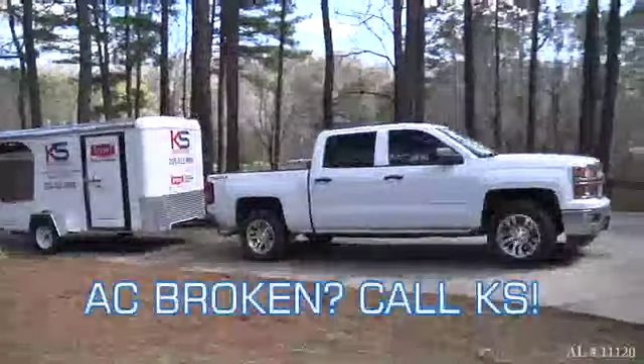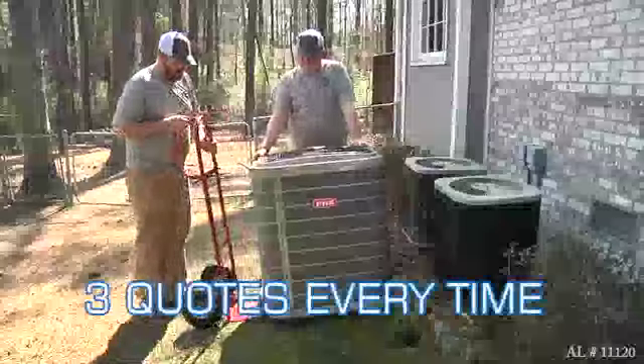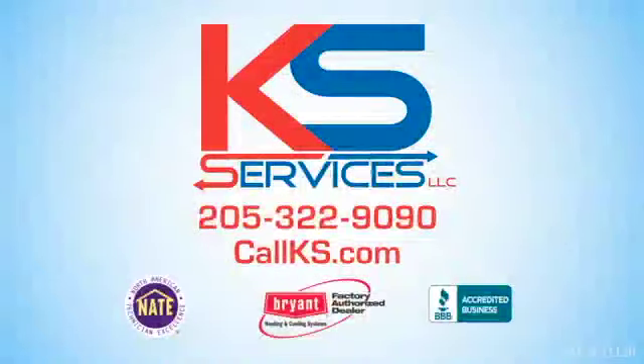AC broken? Just call KS Services Heating and Air. All Bryant energy-efficient systems come with a five-year labor warranty, and our fair price guarantee means that we'll always give you three quotes for every situation. Just call KS Services Heating and Air today.